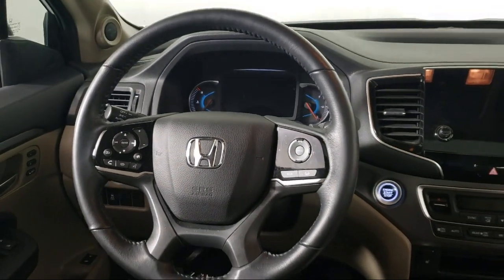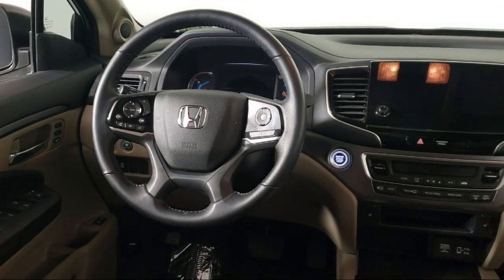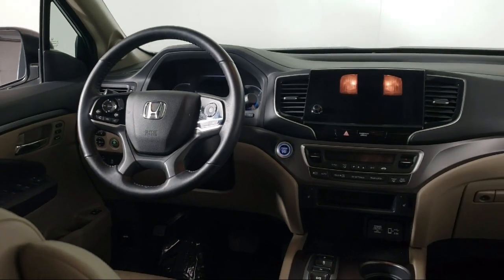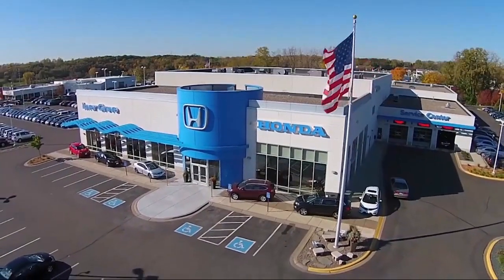Plus most of our pre-owned vehicles come with our exclusive courtesy care maintenance plan, which includes 5 oil and filter changes, free tire rotations, roadside assistance, and much more.